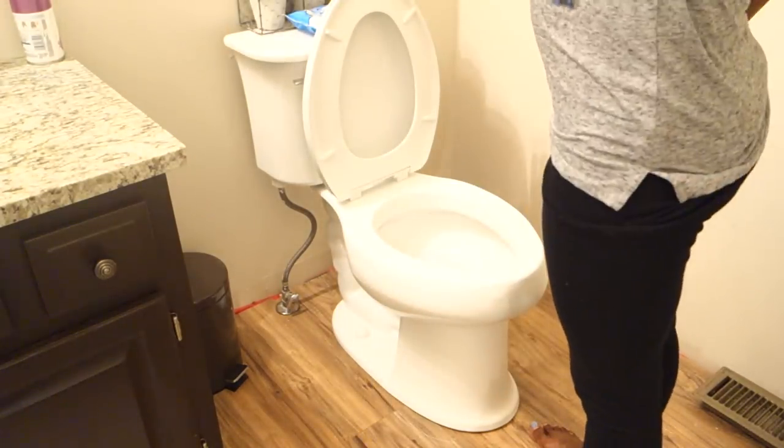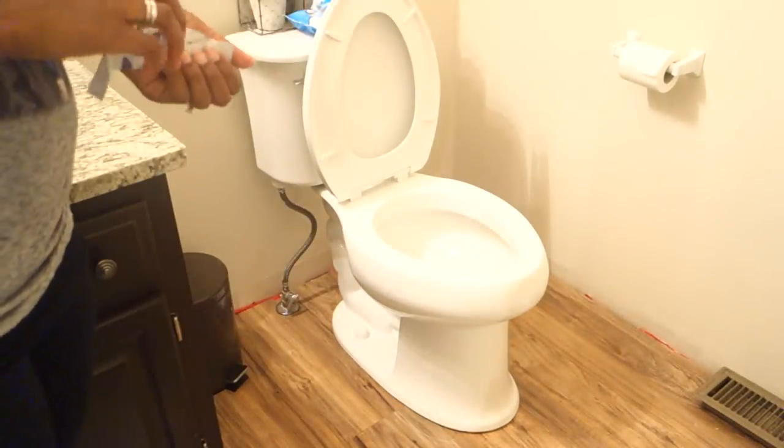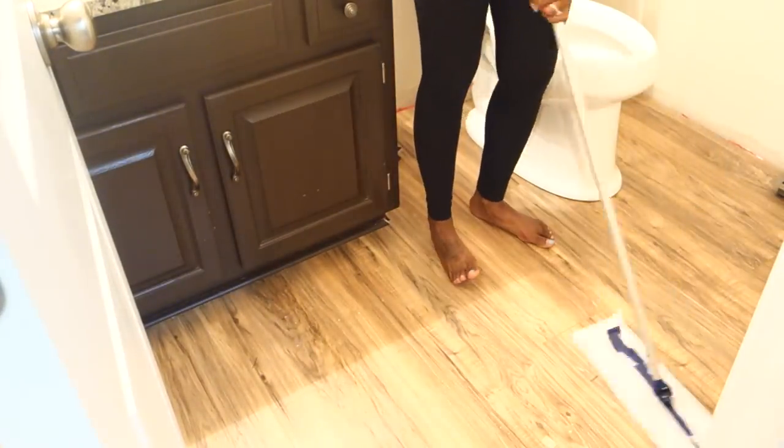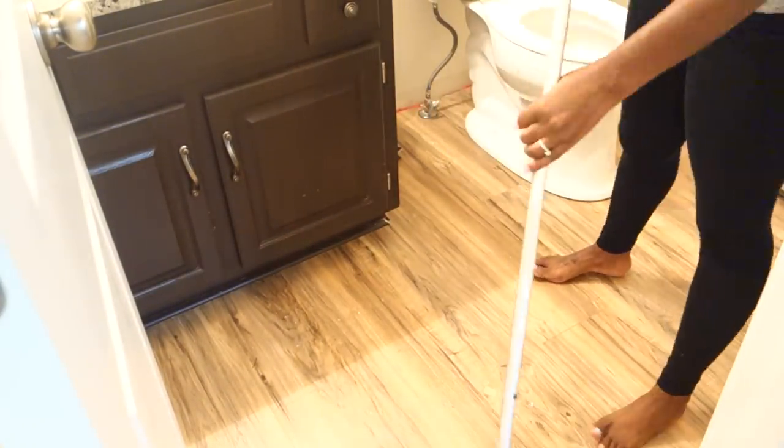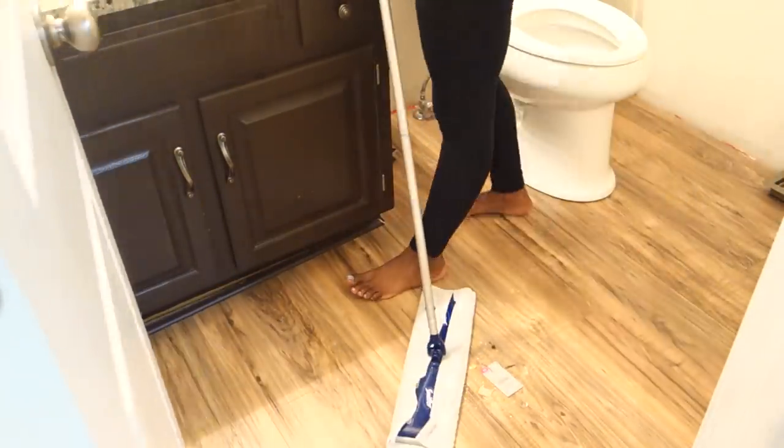I'm going to go ahead and flush that. I did go ahead and empty the trash after this. I am now putting in the Lysol Click-it — I think that's what it's called — it's just a scented lavender thing that releases scent every time the toilet flushes. I'm going to check out the rug and then go ahead and sweep and mop. Normally I wash the rugs in both bathrooms when I clean them.